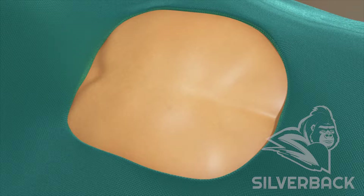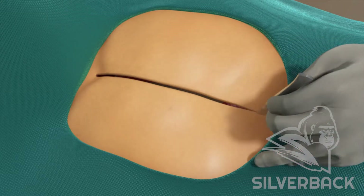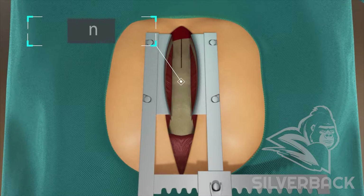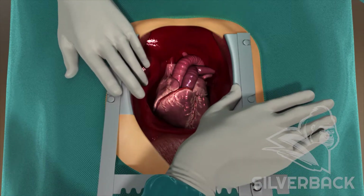Next, the open heart part of the surgery begins. An incision is made from the base of the throat to the bottom of the chest cavity. Using a surgical saw, the breast bone or sternum is split and spread open to expose the heart.